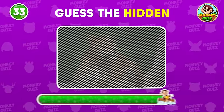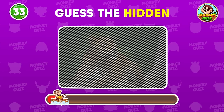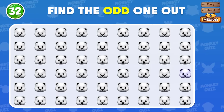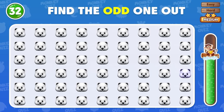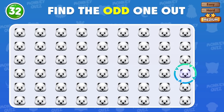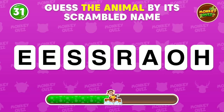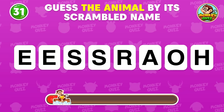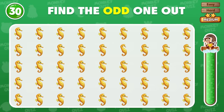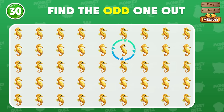Can you guess the hidden animal? The correct answer is leopard! Can you find the different emoji? It's right here! Guess the animal by its scrambled name and leave your answer down in the comment section! Can you spot the difference among these? You did find it!